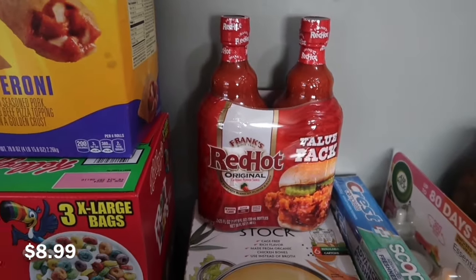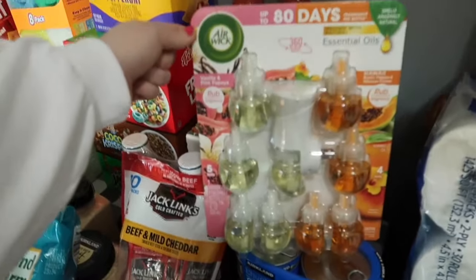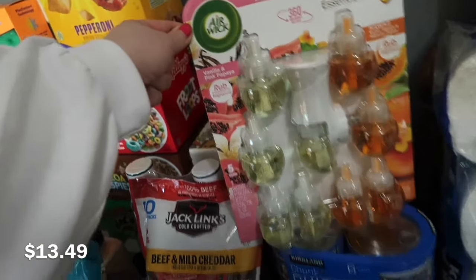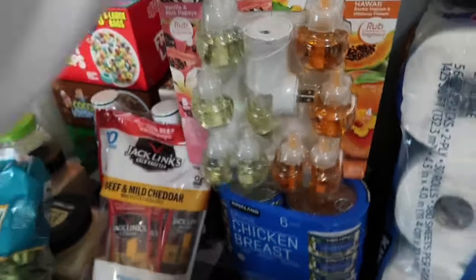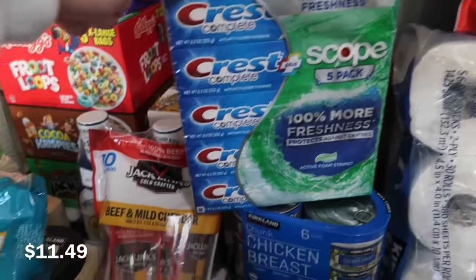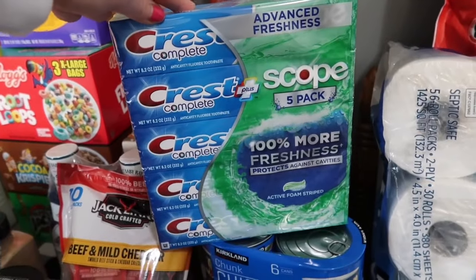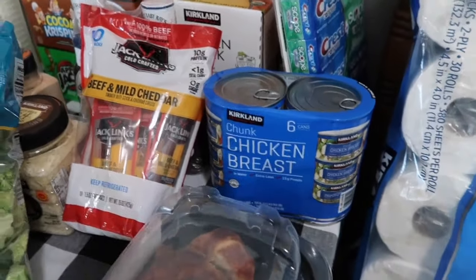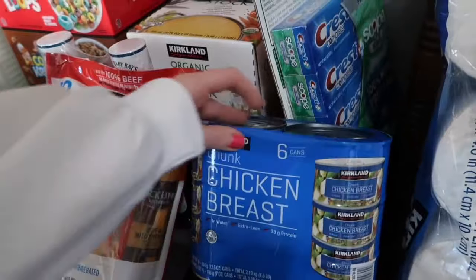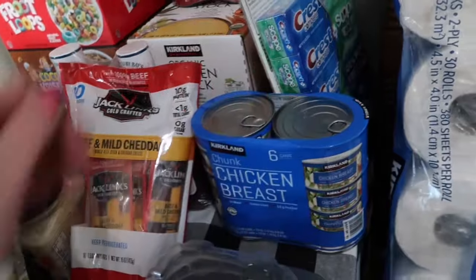We were completely out of hot sauce, so I love Frank's and I picked up a two-pack of that. I also picked up a package of canned chicken — I don't use it that often but I like to have it as a backup. That's six cans. I also picked up their famous rotisserie chicken, which is going to be for the chicken alfredo soup.